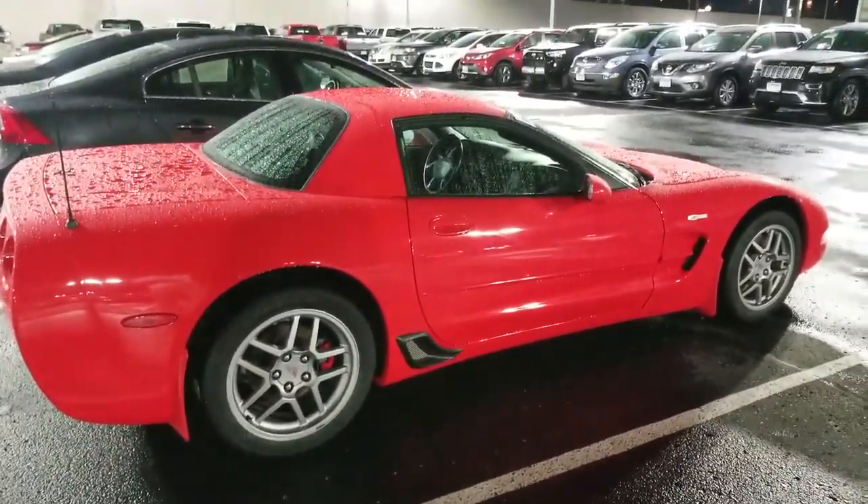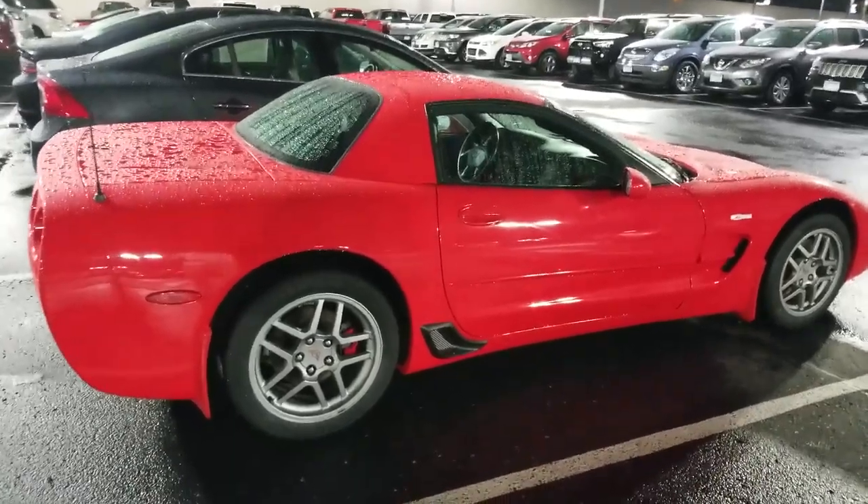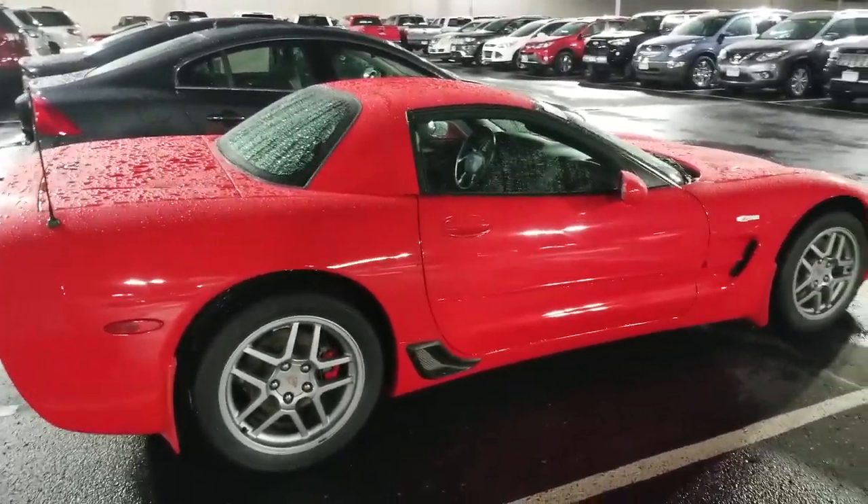I've got to figure out how I can convince my beautiful bride to let me have three Corvettes. Technically we'll have one for each kid — that's what we'll do. This is what I do for fun sometimes: just go dream shopping. I'm almost tempted, but I don't even know where I'd park it. I only have a three-car garage and I have four cars right now, so we'd have to figure something out.